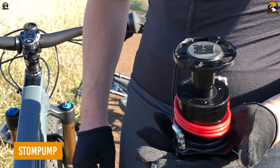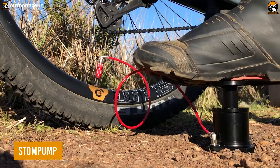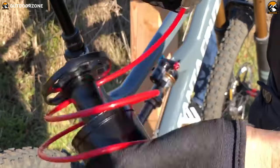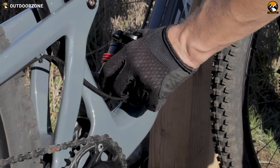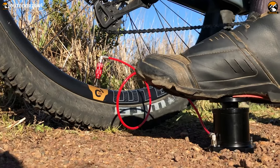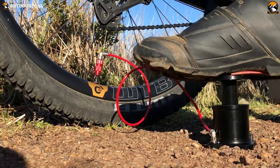The Stomp Pump is just what you think by hearing its name — it's a mini bike foot pump to pump that flattened tire. This mini foot pump is impressively easy to carry with bike frame attachment, while the easiest and most user-intuitive pumping procedure makes those challenging situations easily manageable.